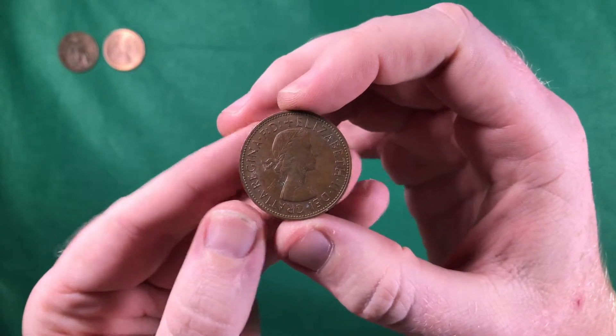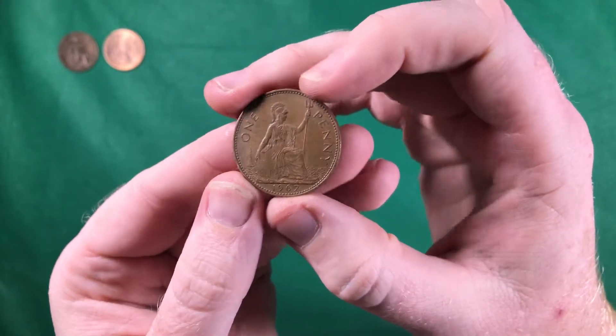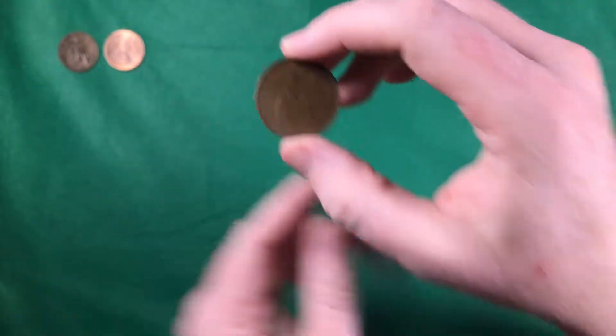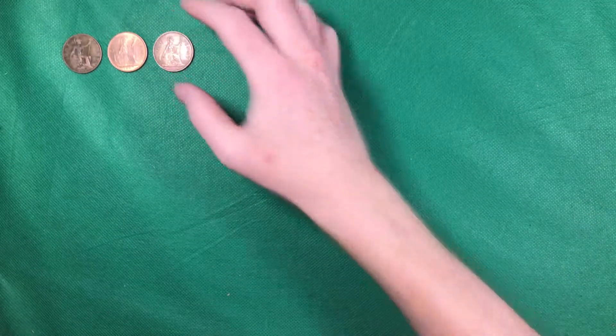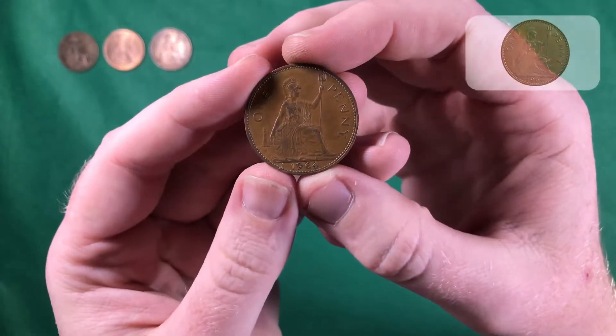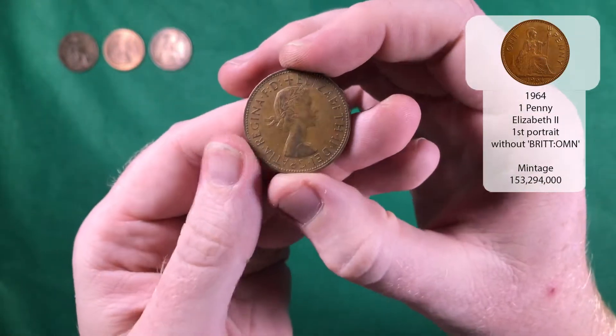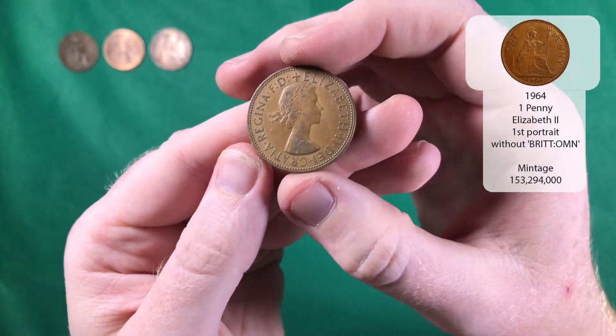Another Elizabeth the Second, and another 1967. And there we go — we've got a 1964 one penny, and that's Elizabeth the Second as well.